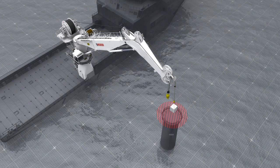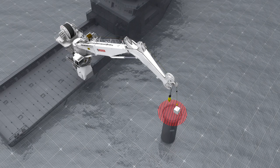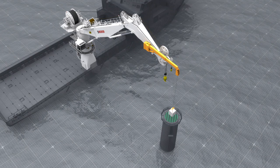3D Motion Compensation is perfect for windmill service and installation support, providing greater accuracy and control of lifting operations. Even in challenging conditions with 3D Motion Compensation, these windmill platforms can be safely serviced.